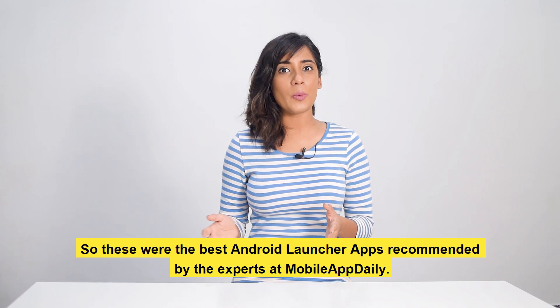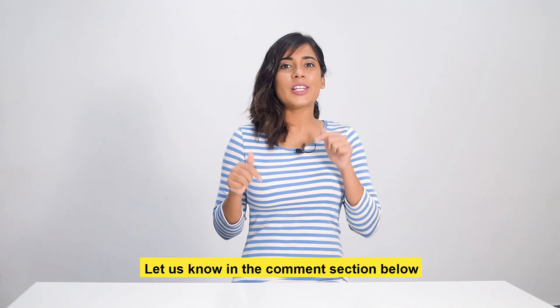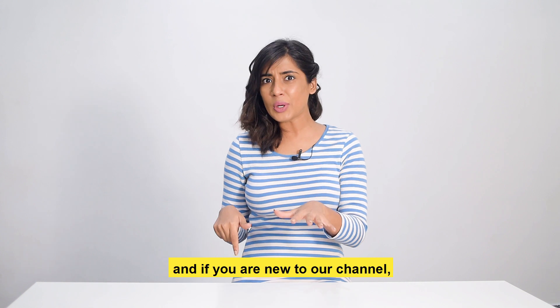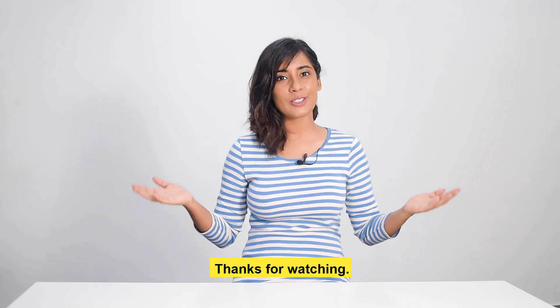So those were the best Android launcher apps recommended by the experts at Mobile App Daily. Which one suits you the best? Let us know in the comment section below, and if you are new to our channel, do not forget to subscribe. And as always, thanks for watching.